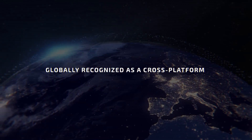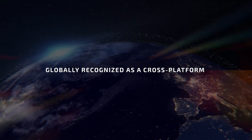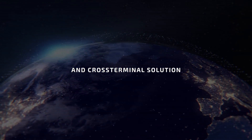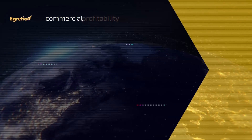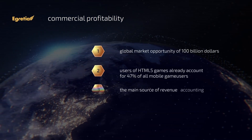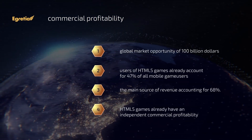HTML5 technology has been globally recognized as a cross-platform and cross-terminal solution. It covers the internet, mobile game, video, advertising, and other industries, with a global market opportunity of $100 billion.